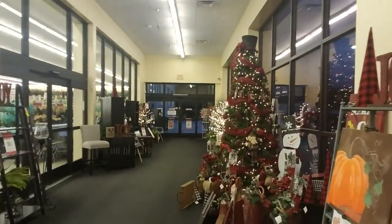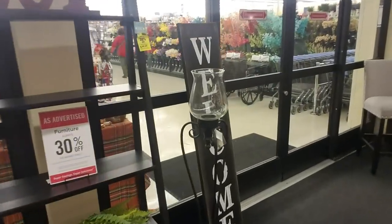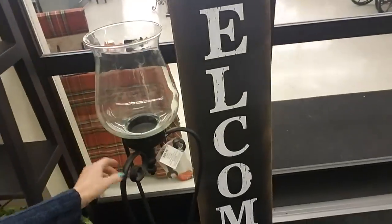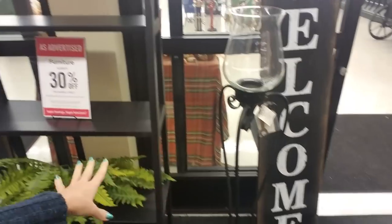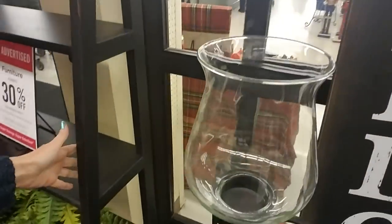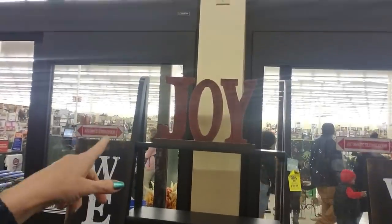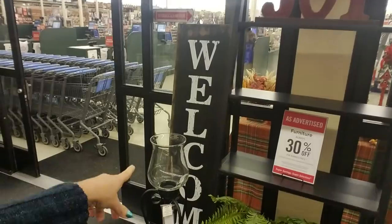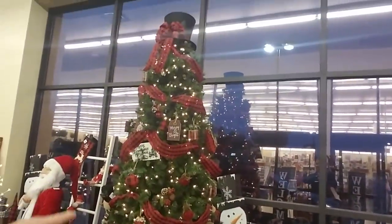Of course it's kind of has a Christmas theme to it. Look at this — isn't that cool? Look how big that is, it's very tall. And then they have these shelves here — it's like a ladder. It's $39.99, it's pretty tall. Look at that.